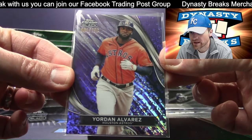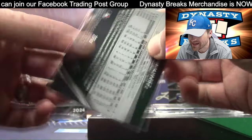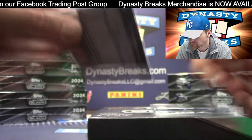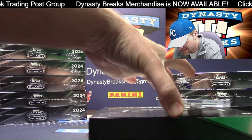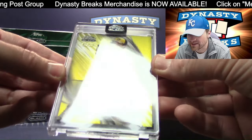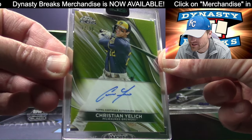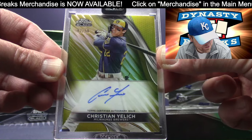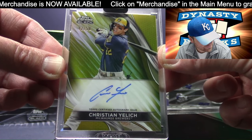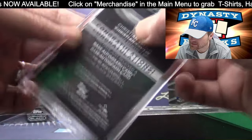Jordan Alvarez numbered to 150 — that is a purple mini diamond. And Carly's boyfriend — this card is beautiful. Brewers Gold Refractor Yelich. Very nice, Milwaukee. Brewers NL Central — Larry from Canada. That is a tasty card.